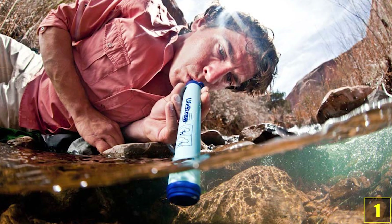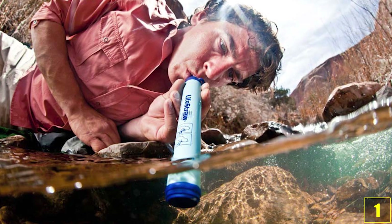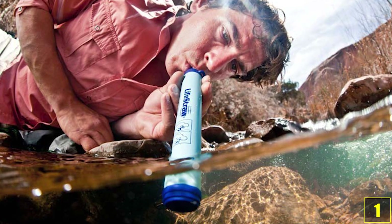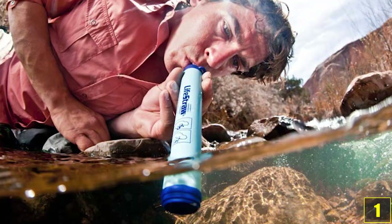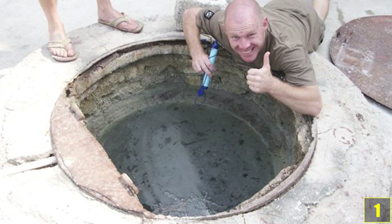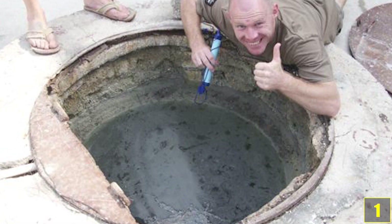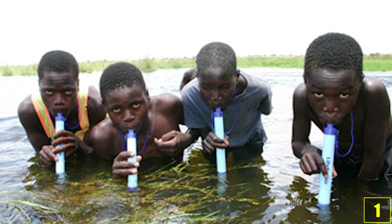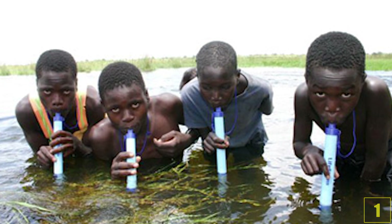And we have reached the number 1 invention. This device right here, the LifeStraw, could save millions of lives around the world and is therefore the greatest invention on our list. If you dip this straw-like filter in any water source and suck on it, the water will be clean and ready to drink when it reaches your mouth, no matter how dirty the water is. Just imagine how many suffering people can be saved with this LifeStraw.